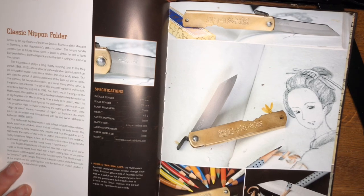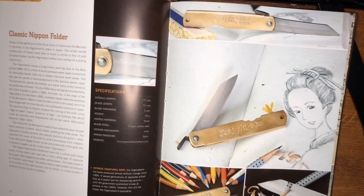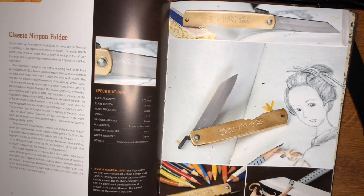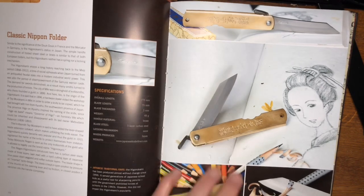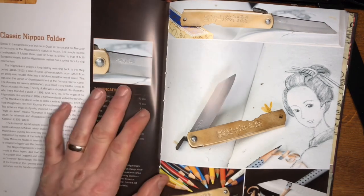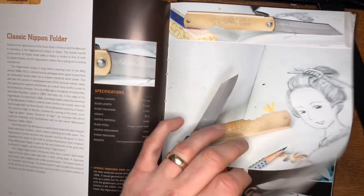The classic Japanese folder — the Higonokami. My wife bought me one for Christmas. It has sanmai steel — sandwich steel — and brass. The one in the book is actually quite like mine except mine doesn't have the little notch in it, and mine's smaller. The book explains: 'Higonokami means Governor of Higo — an honorary title that could be inherited — and disappeared with its last owner.' That's something I've been telling people for a long time; that may be where I originally read it.